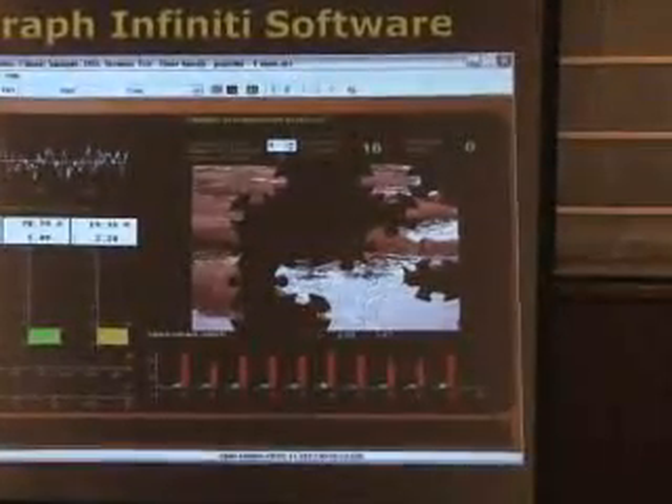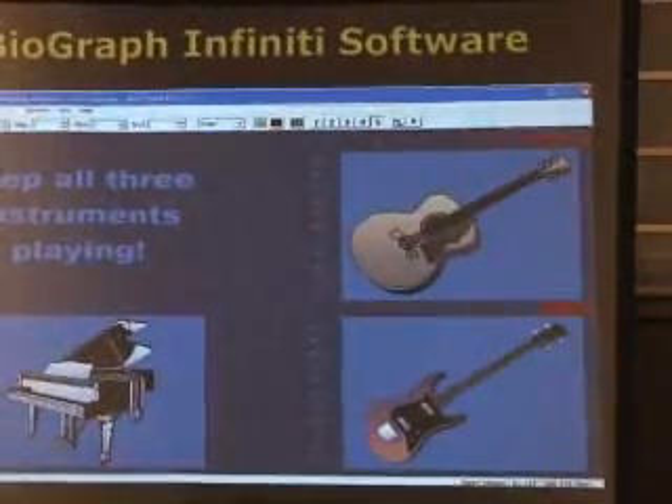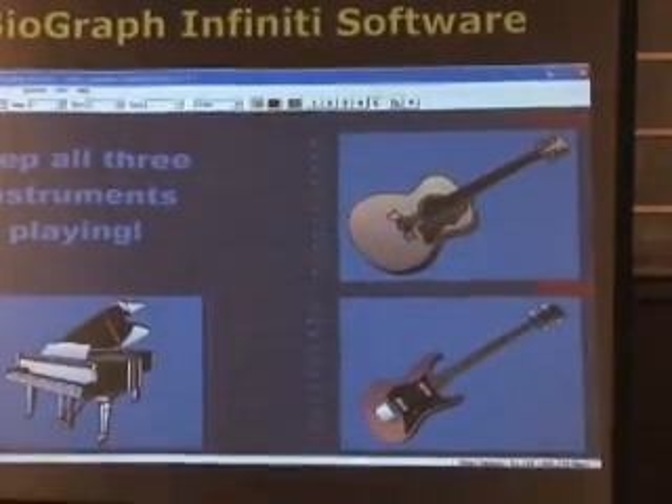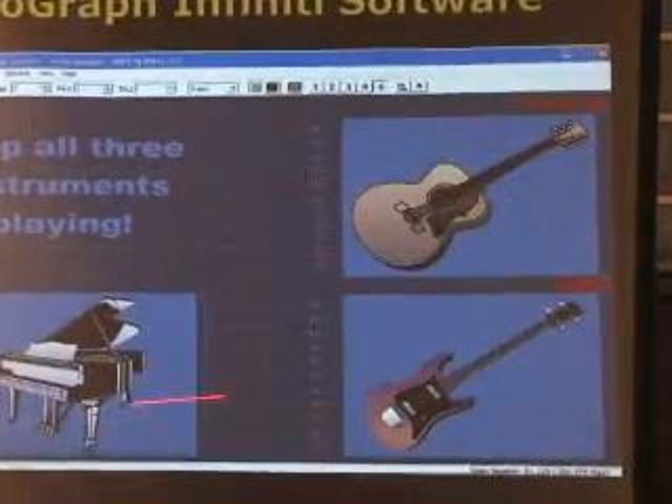Here, for example, the goal is to put together a puzzle. One of the fun features of this screen is that you can actually have your physiology control the different musical instruments.